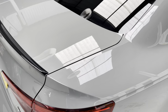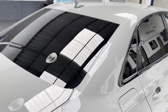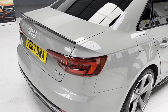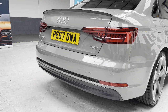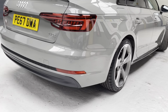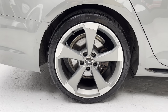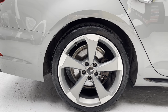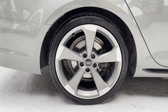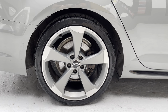It ties in with the privacy glass at the rear. Again, rear sensors built into the rear bumper. On the rear alloy there are a couple of marks — around 12 o'clock and 3 o'clock — just around the edge of the wheel there.